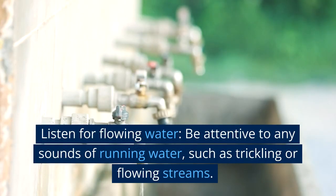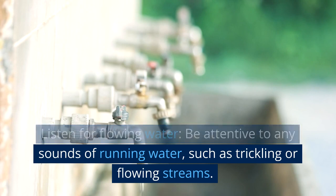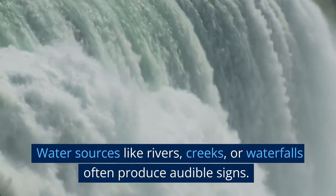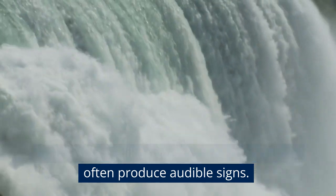Listen for flowing water. Be attentive to any sounds of running water, such as trickling or flowing streams. Water sources like rivers, creeks, or waterfalls often produce audible signs.